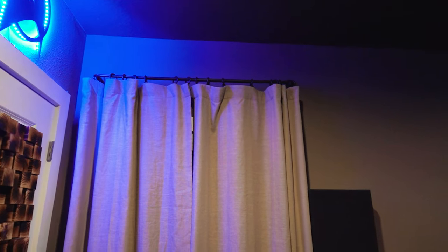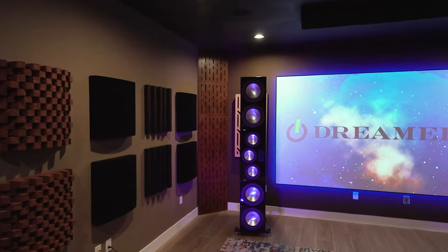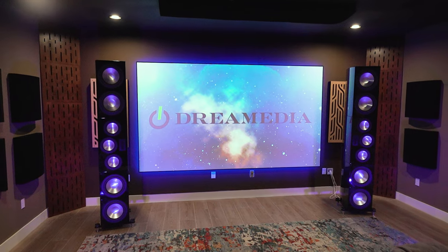Did I just count 13 subwoofers? Probably. I believe we have a 9.13.4 — maybe 13 drivers. Yeah, so a 9.13.4 if you want to call it that — it's still a dot-one for the subwoofer channel, but we've got a lot of piston area in this room and it just translates to effortless bass, which I think you heard even in just the two-channel demo. If you like this video give us a big thumbs up and make sure to smash that subscribe button below for more. Keep listening — till next time, this is Zach and Gene.